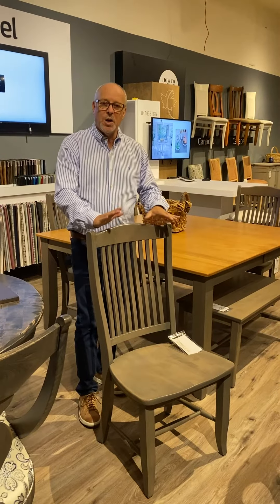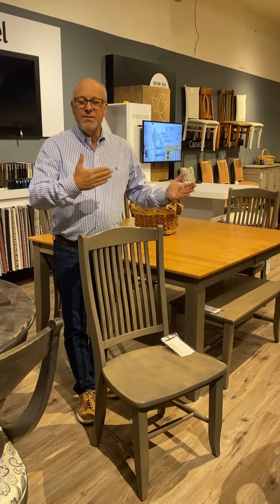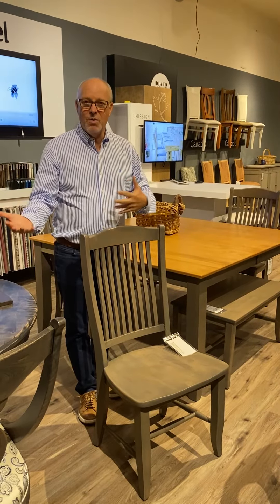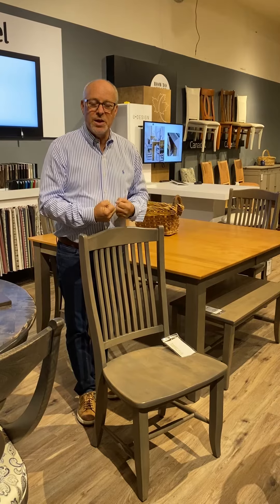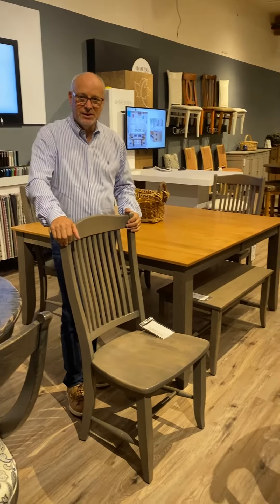The value of this kind of construction really comes home three, five, ten years from now when it's still tight. It still gives you great support, and it's still a solid piece of furniture. That's how we make chairs at Cannadel. Thank you, Neil.